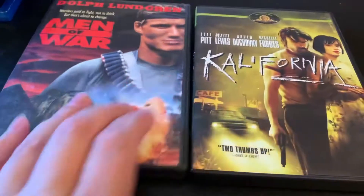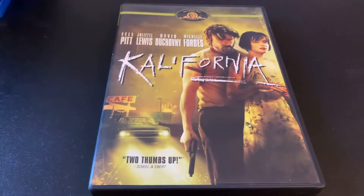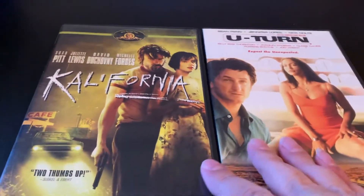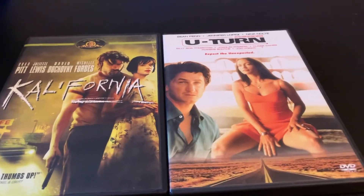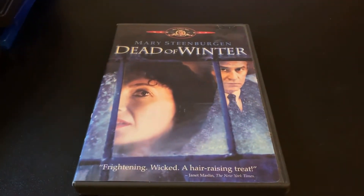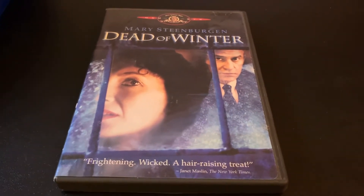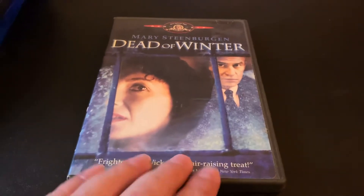Also upgrading a couple of thrillers — I guess you could consider them neo-noir films: California and U-Turn. I'm upgrading those from VHS. This one also — Dead of Winter. This one I actually just saw this year for the first time on Amazon Prime, and I had it on VHS. Really liked it, so upgrading that.